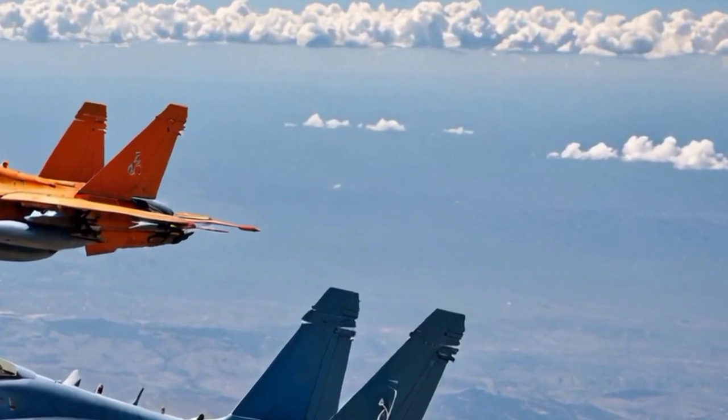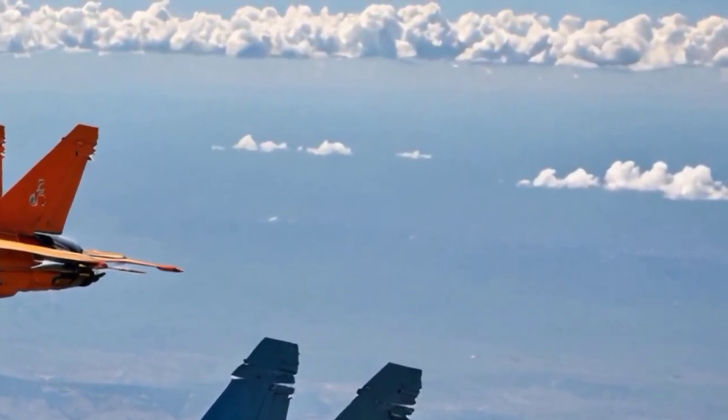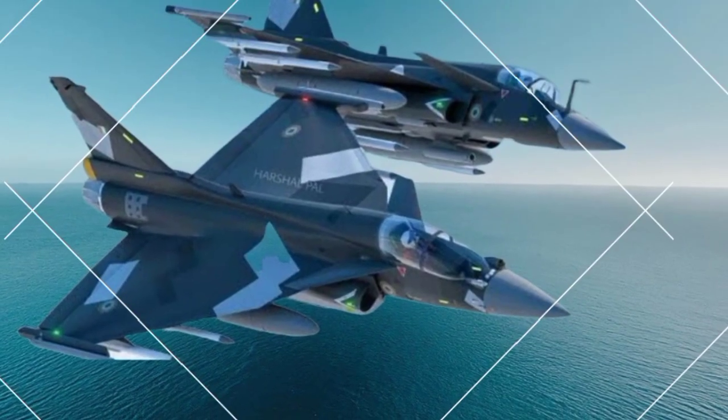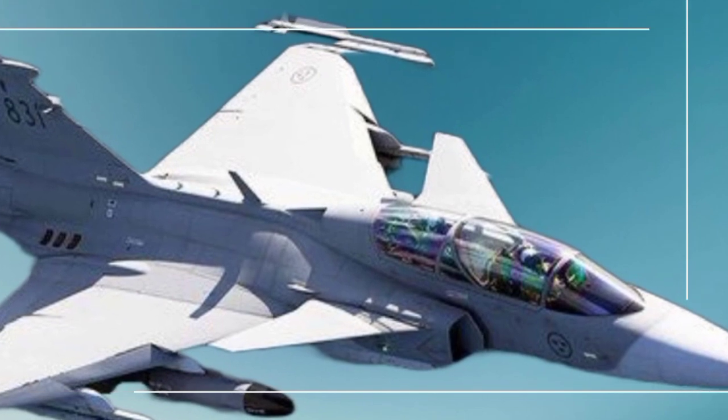More powerful engine. It will be powered by the General Electric GE F414 engine, which generates 98 kN of thrust, significantly more than the Mk1's GE F404 engine. This gives it improved speed, agility, and thrust-to-weight ratio.